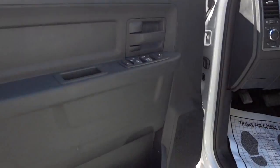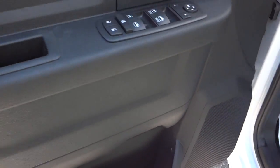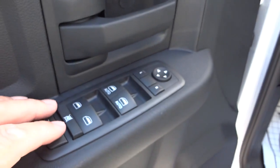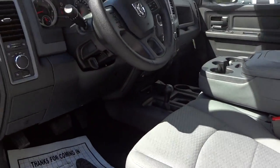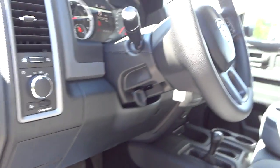Here's the inside of the driver's door. You've got storage pockets down there and your door lock controls, mirrors, and windows. Manual seat adjustment on this side as well, and you have an automatic headlight system and tilt steering.